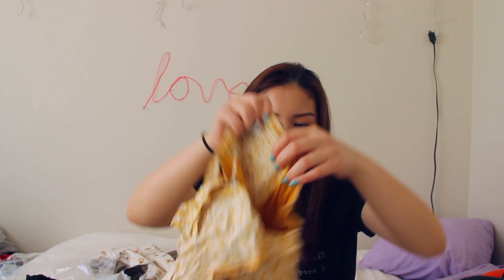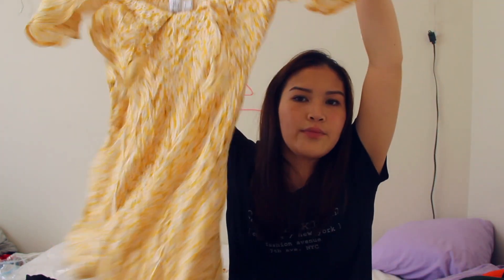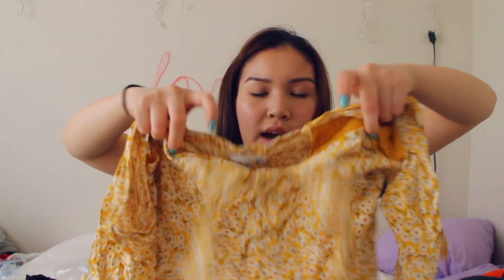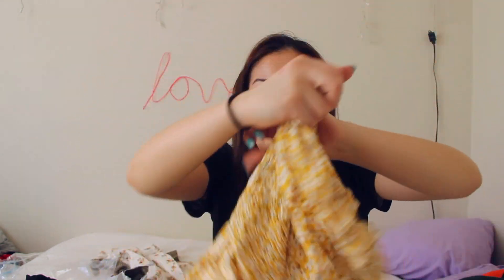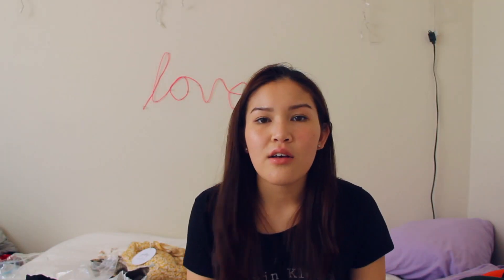Lastly I got this yellow floral dress. At the front there are little pieces of fabric hanging so you can tie it, and on the back is where more of the stretch is. The sleeves have some fabric on them so you look like you have butterfly wings. That is all for my haul today — thanks for watching! Make sure to subscribe and give it a thumbs up if you like haul videos like this. I will see you in the next video.